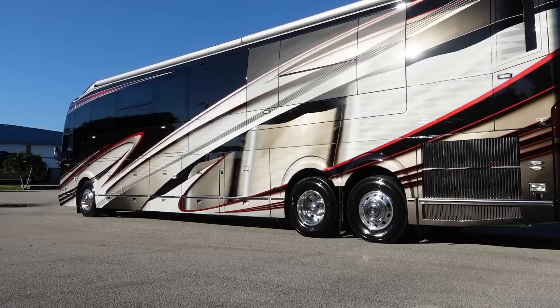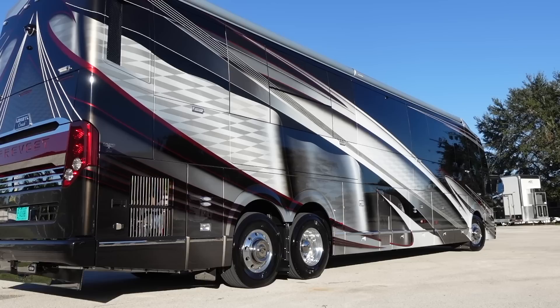Ladies and gentlemen, it is an exciting day here at Liberty Coach in Stuart, Florida. Today we found the first quad slide Liberty coach with the twin bedroom super slides. Frank, how are you doing today? Excellent, thank you. This is unlike anything we've ever seen. What is the story on this coach?